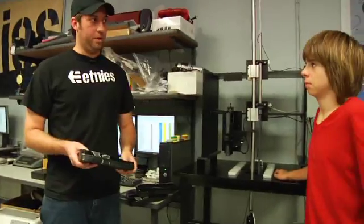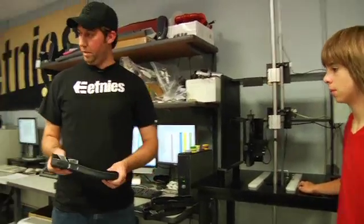They did it — their designs met lab standards. Since you guys did such a great job today, you learned what it is to be an engineer: designing, testing, and creating your own cushioning technology for skate shoes. I officially want to call you guys STI junior engineers!